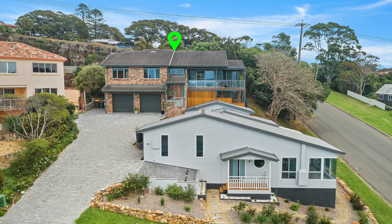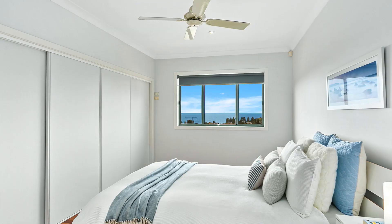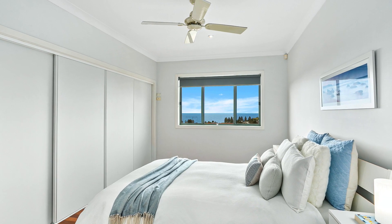Being offered for the first time in 25 years, the spacious 4-bedroom family home has been master built, exceptionally maintained and is sure to impress.